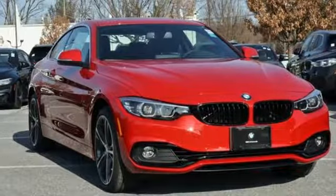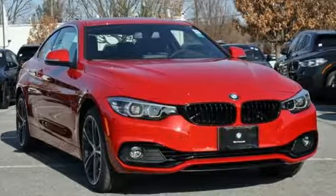BMW — the ultimate driving machine. See it for yourself when you take it for a test drive.